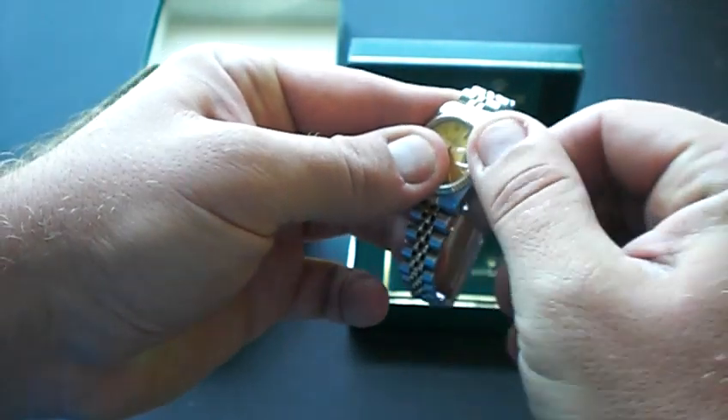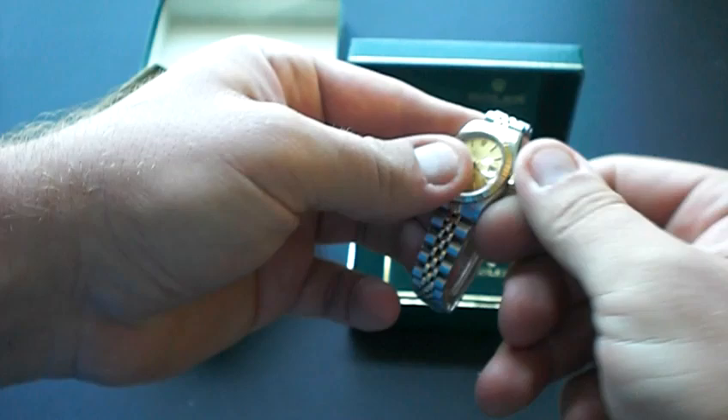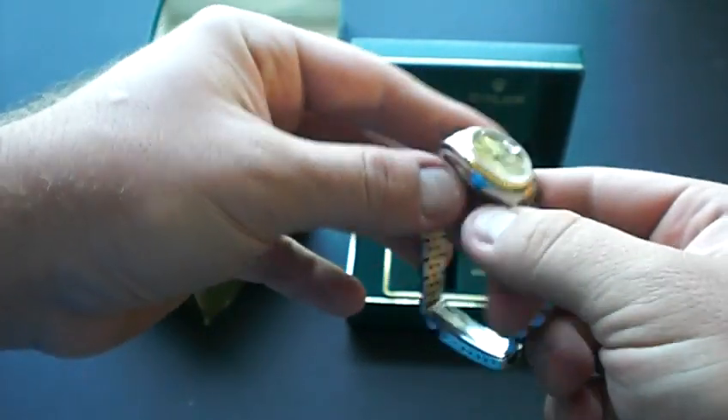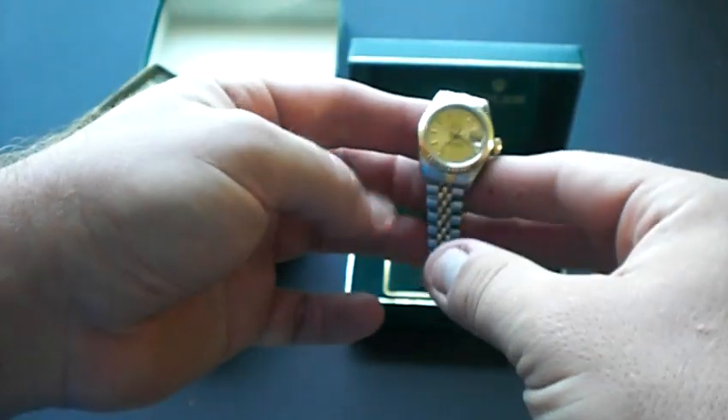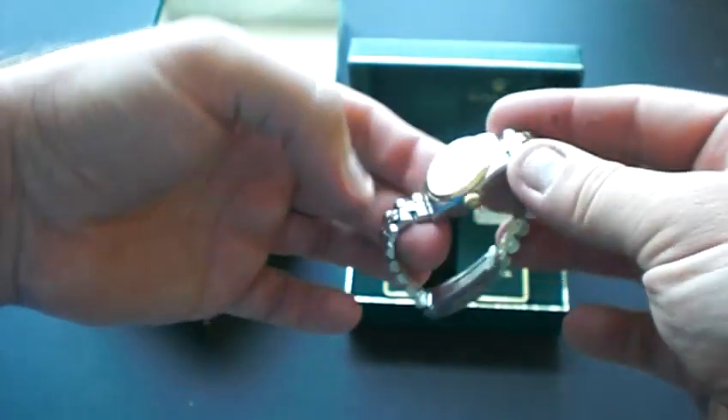This watch is in really good condition — the crystal doesn't have any chips, nicks, or scratches. The case is in very good condition as you can see from the photos. Our high-resolution photos show that the watch is in really good condition.